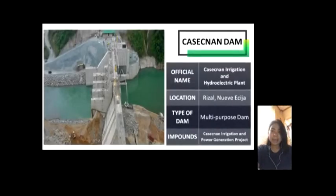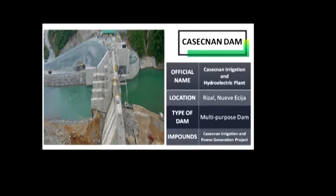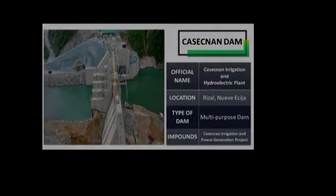Caseknan Dam — its official name is Caseknan Irrigation and Hydroelectric Plant. It is located at Rizal, Nueva Ecija. The multi-purpose dam provides water for irrigation and hydroelectric power generation while its reservoir affords flood control. It was considered one of the most expensive hydroelectric plants built in the country, being next only to San Roque Dam.